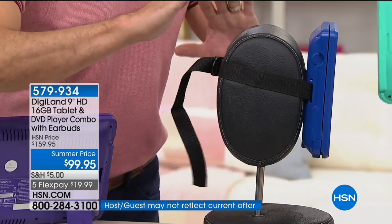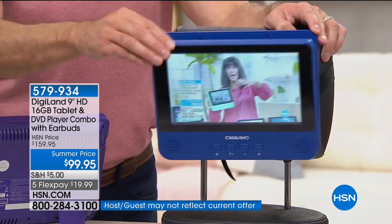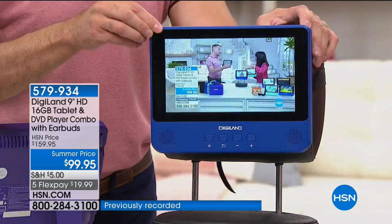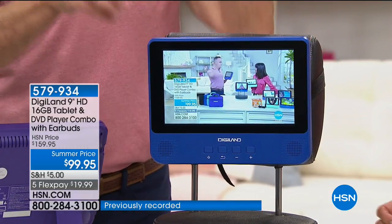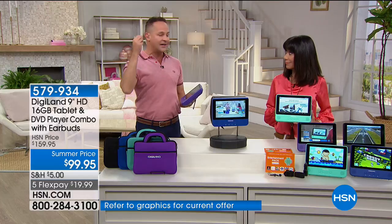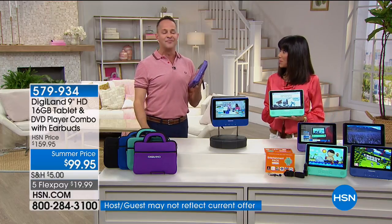One of the ways I judge the quality of a tablet is by how well it listens to voice. Apple and Microsoft — all these great, very expensive brands have their own voice assistants. Google Voice is, in my opinion, the finest. Don't take my word for it. When you talk to your tablet, pay attention to how loud these speakers are — a little bit deeper than a typical tablet with great dual front-facing speakers with a deeper speaker well.